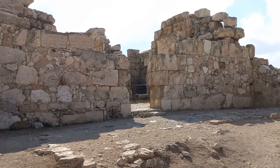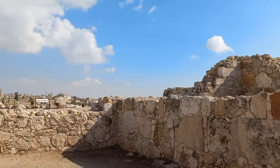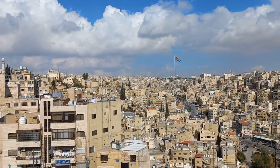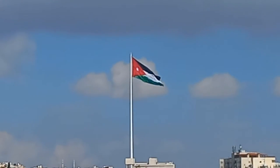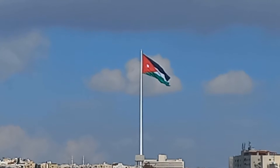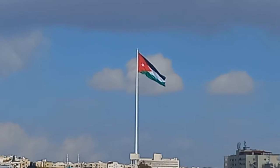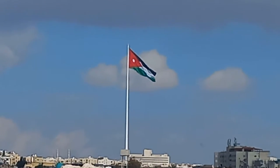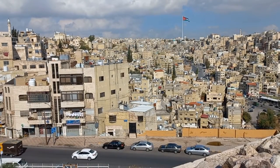This is the furthest you can get into the Umayyad precinct, but you also get an absolutely fabulous view of Amman city. The Ragadan flagpole, erected in the grounds of Ragadan Palace, stands 126.8 metres high, can be seen 20 kilometres away, and the flag itself is 60 by 30 metres. It feels like a city that never sleeps.